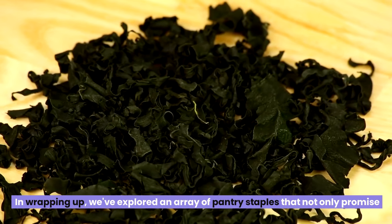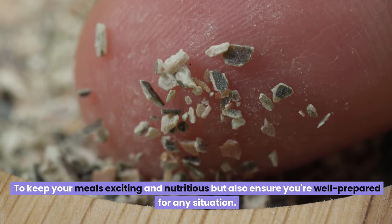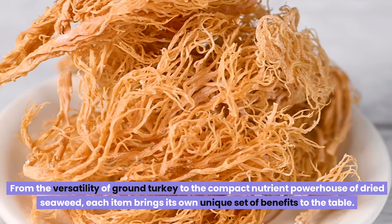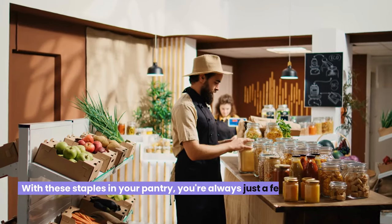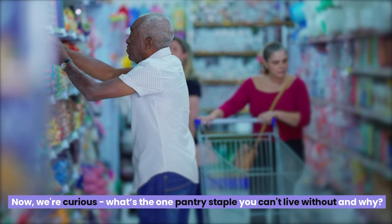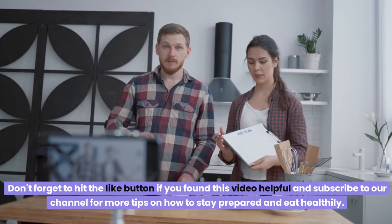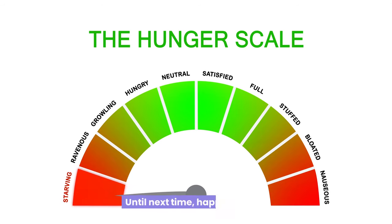In wrapping up, we've explored an array of pantry staples that promise to keep your meals exciting and nutritious, ensuring you're well prepared for any situation — from the versatility of ground turkey to the compact nutrient powerhouse of dried seaweed. Remember, being prepared doesn't have to mean sacrificing taste or nutrition. With these staples in your pantry, you're always just a few steps away from a delicious, healthy meal. What's the one pantry staple you can't live without and why? Drop your answers in the comments below, hit the like button if you found this helpful, and subscribe for more tips on staying prepared and eating healthily.